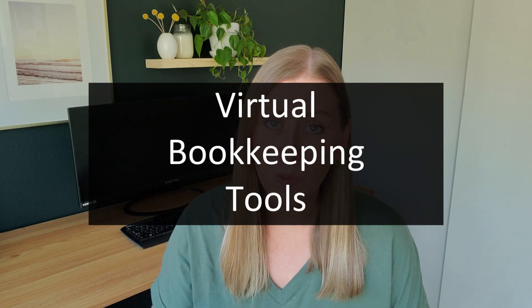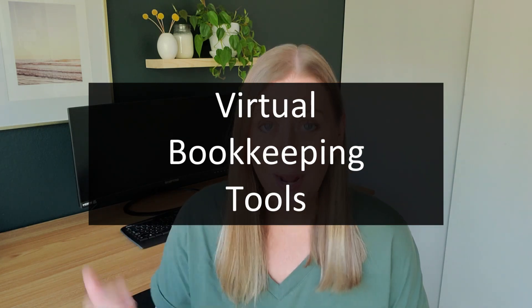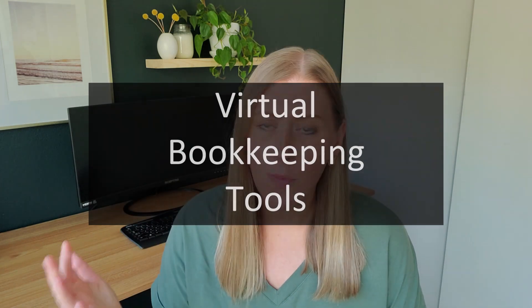I've been a virtual bookkeeper for about 10 years and in this video I'm going to talk about some of my favorite tools that I love, use, and recommend that allow me to work from home or really from anywhere. The first couple are for my own business management, then I'll talk about invoicing, how I get paid as a bookkeeper, and also what I'd recommend if you want to travel around.